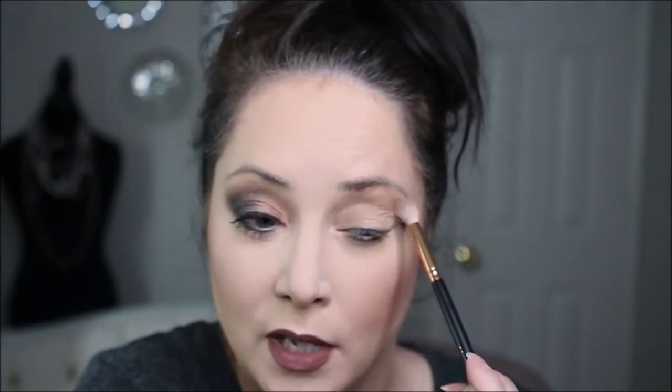Even though these have more fallout than I'd like, they still blend really well, so I'm just going with it. Next I'm going to take the color Prowl, which is the dark blue, and do that on about a third of the eye. I'm going to go to my guide over here and just kind of pat, pat, and swirl.